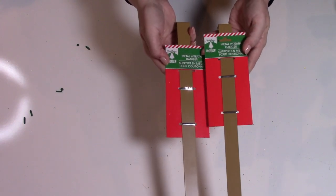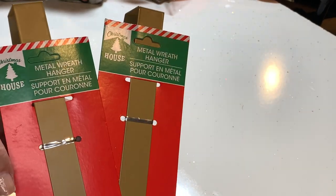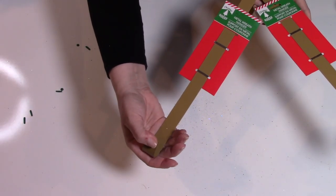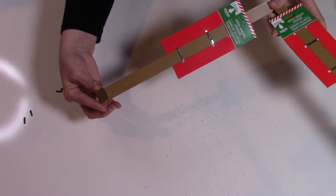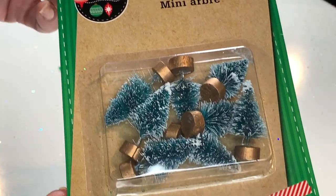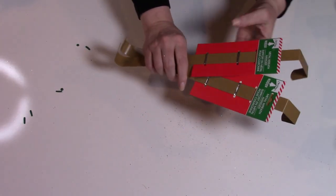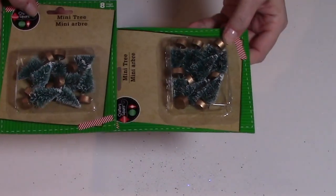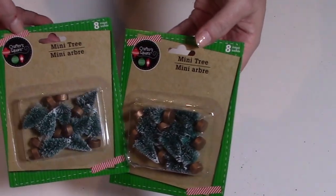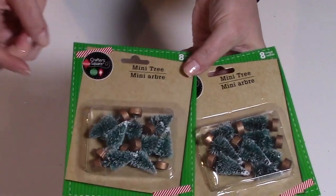I grabbed a couple of metal wreath hangers as well. I use these often in my decor and also to display the wreaths I make. If you have a really heavy wreath they may not hold, but they serve their purpose for your average wreath. I also found a few of the mini trees — these can be hard to come by, but great for little snow globes or miniature projects. There are eight in each package and they're flocked — so cute. I found a couple of these little bell decor pieces with a garland hanger, leaves and glitter berries, and a really pretty felt red bow.